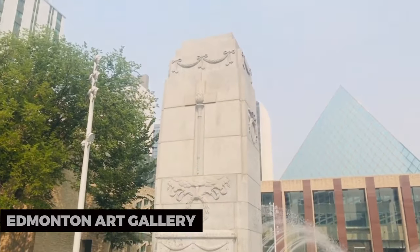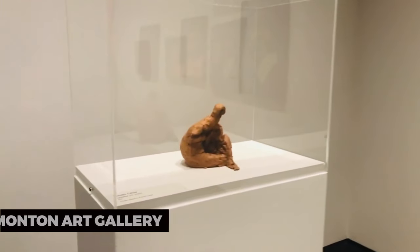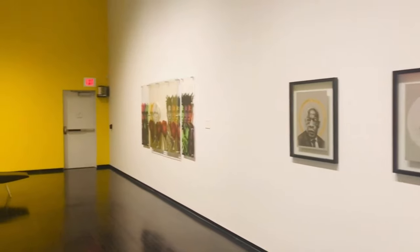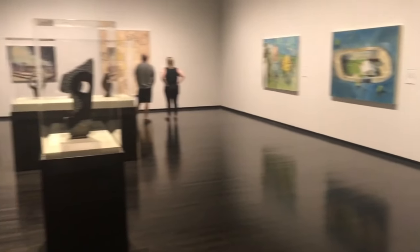Edmonton Art Gallery. The Edmonton Art Gallery, known as AGA, is a cultural gem. It features a diverse collection of contemporary and historical art, as well as rotating exhibitions that showcase local and international artists.